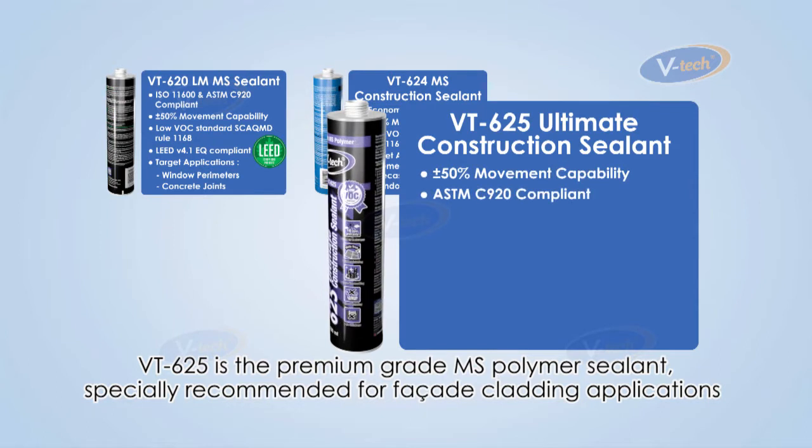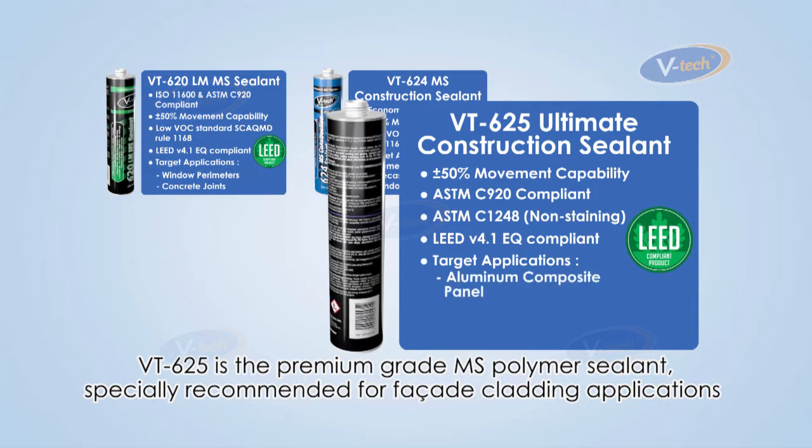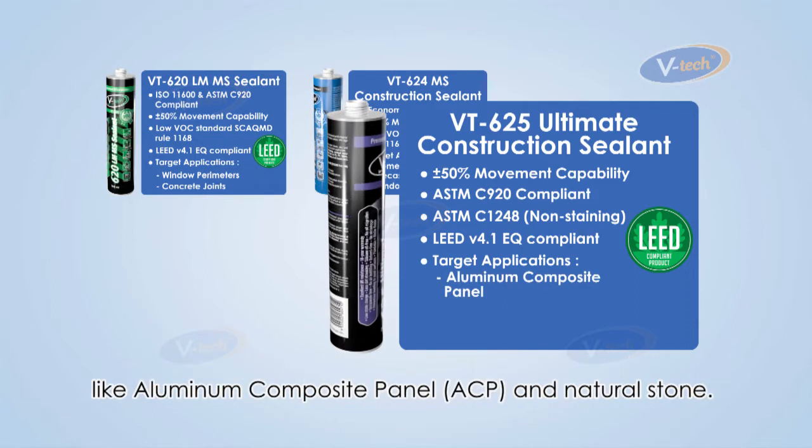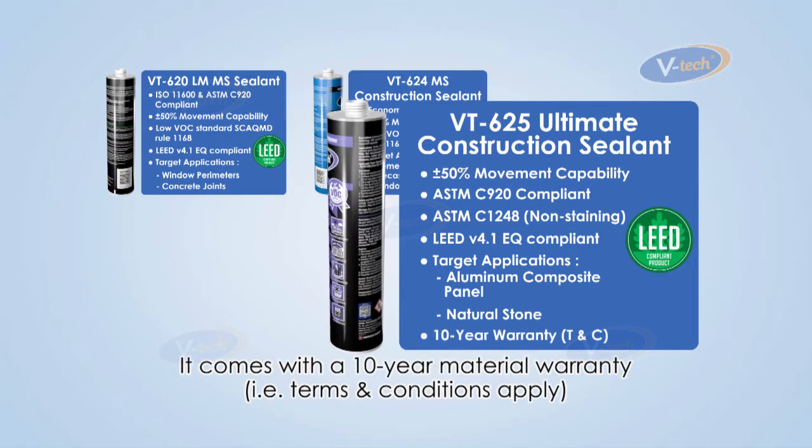VT625 is the premium grade MS Polymer sealant, specially recommended for facade cladding applications like aluminium composite panel and natural stone. It comes with a 10-year material warranty.